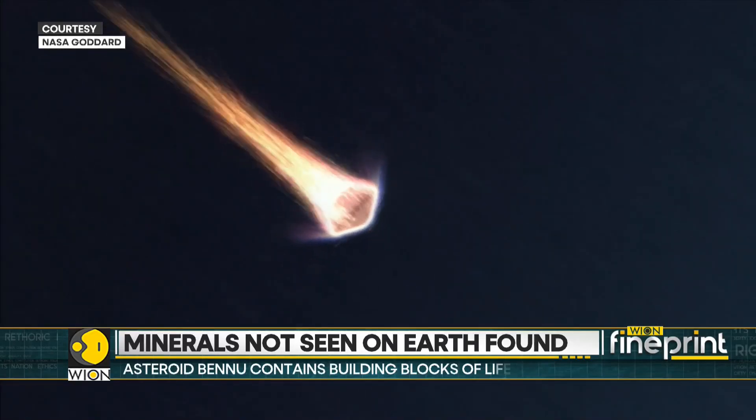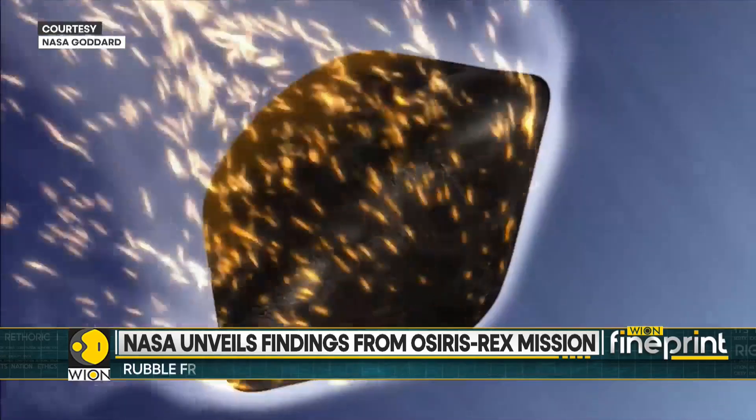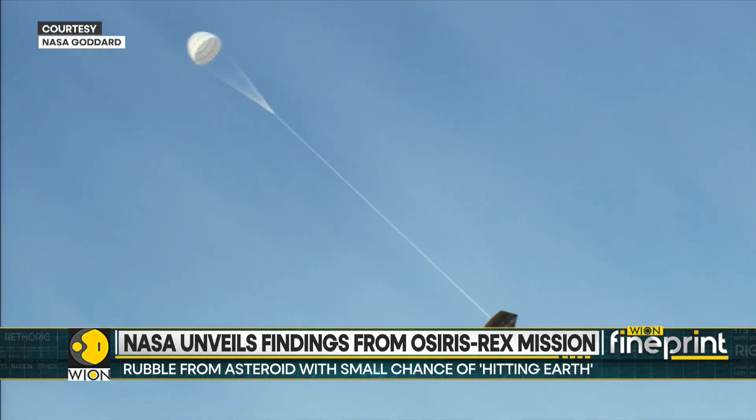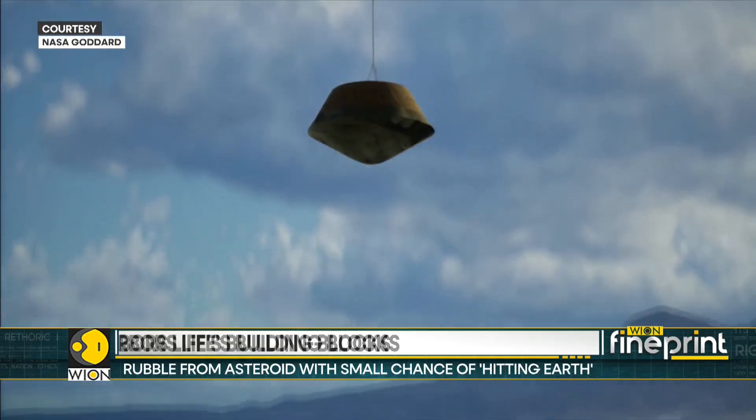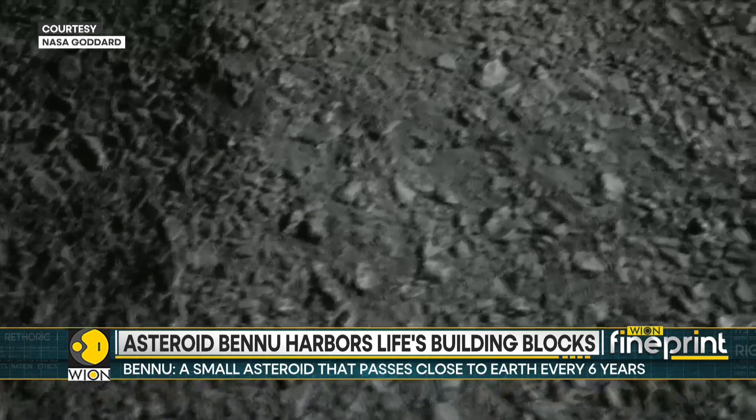After drifting from Bennu, OSIRIS-REx jettisoned its treasure in 2023. The capsule scorched through the atmosphere before landing safely in Utah's desert. Labs worldwide are now busy unlocking the asteroid's secrets.